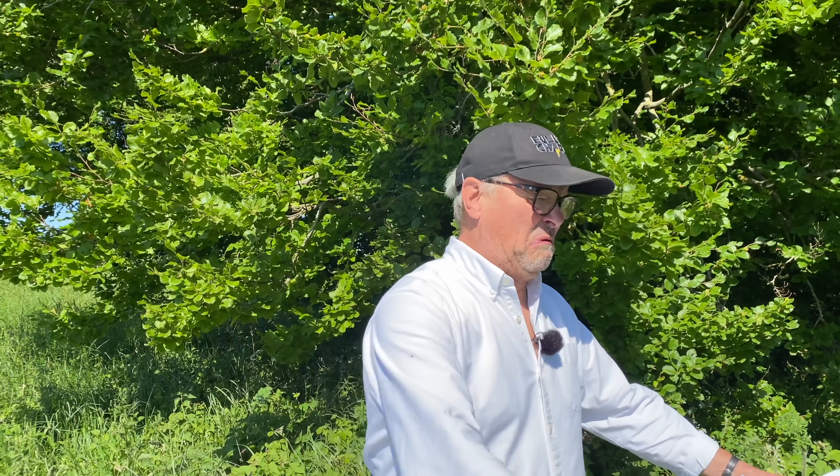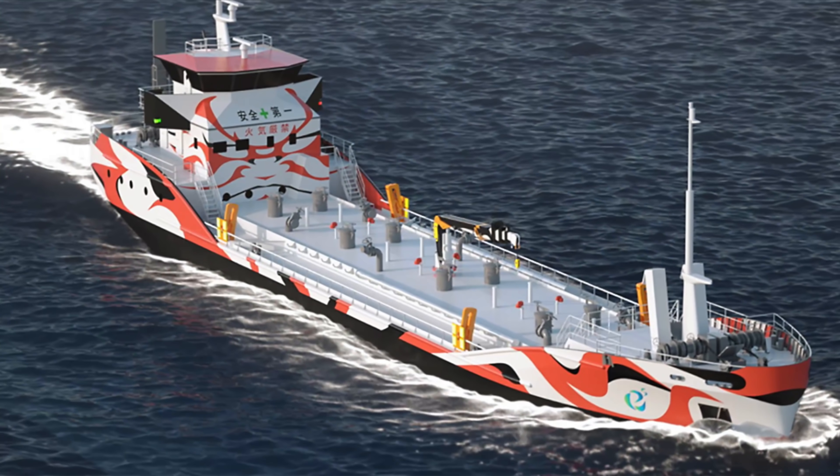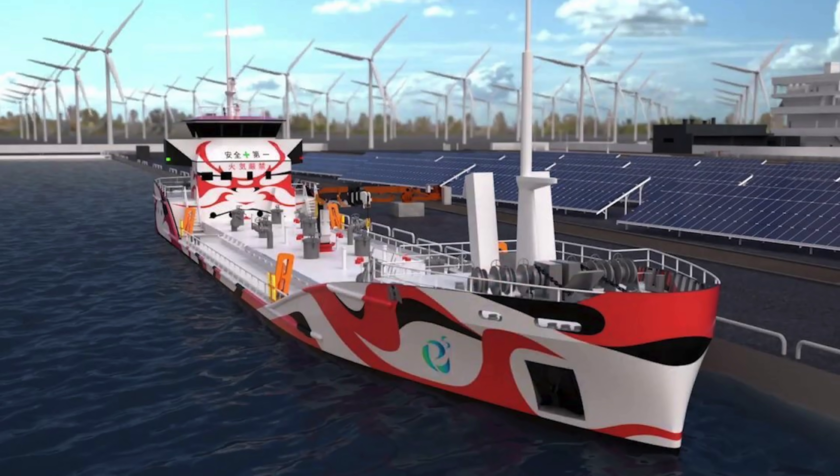The fuel they use is called bunker fuel. It is the absolute last dregs — the residue that drops out of the bottom of the oil refining system. But a big consortium of different companies in Japan are in the middle of producing what they're calling the first battery-powered oil tanker. There are already some really big battery-powered ships on rivers in China moving goods, so that is already happening — but this Japanese tanker is pretty chunky.